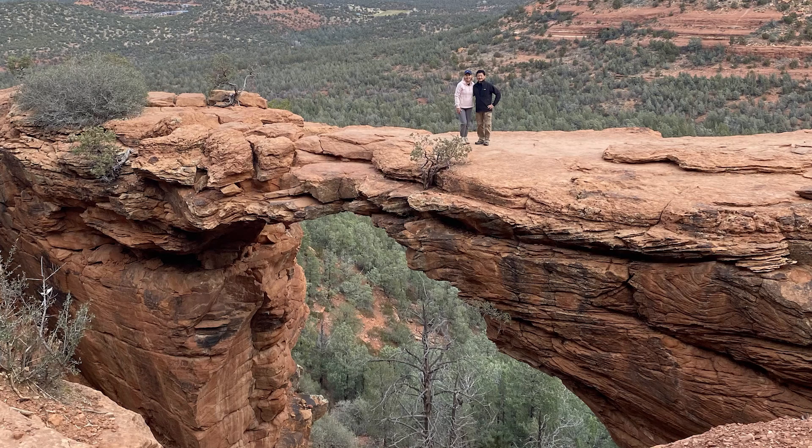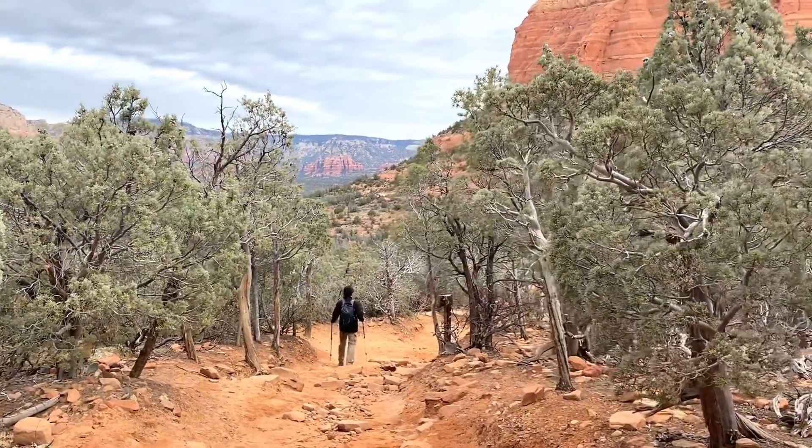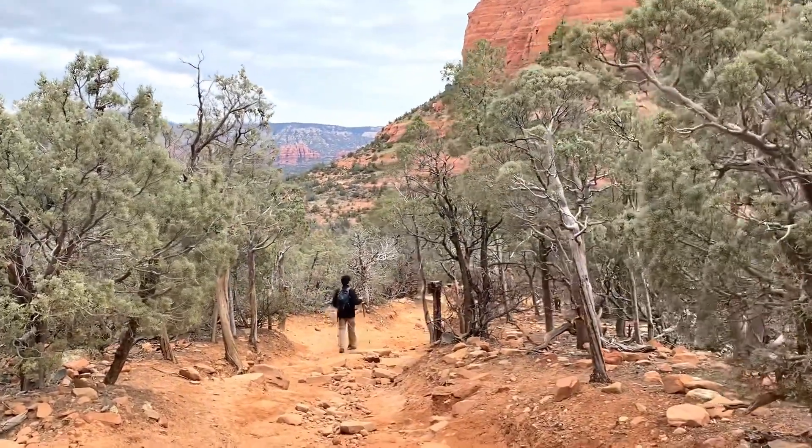Then it was finally our turn, and the photos were worth the wait. Some tips for this hike: wear good hiking shoes or boots, bring water and snacks, and consider using hiking poles.